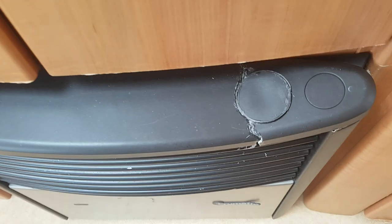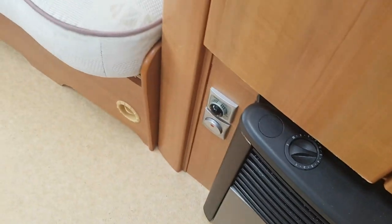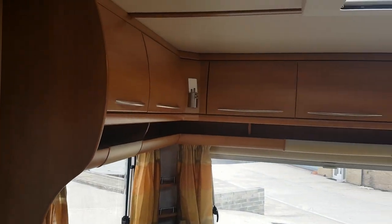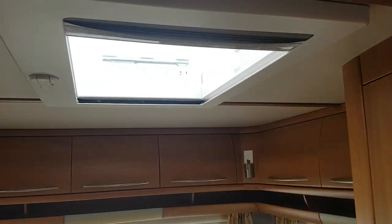I'll tell you all about the bad bits. The fire top there is broken — it doesn't affect it, you can get them cheap enough off eBay. It's got the U-shaped lounge. Plenty of overhead storage. Big double wardrobe there. Heki roof light. It's got nice flooring down.